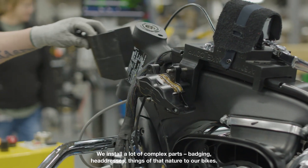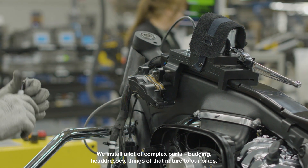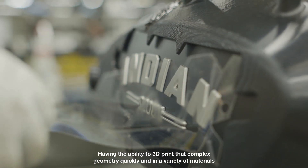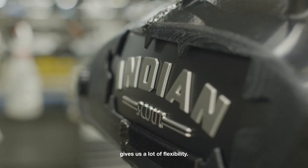We install a lot of complex parts — badging, headdresses, things of that nature to our bikes. Having the ability to 3D print that complex geometry quickly and in a variety of materials gives us a lot of flexibility.